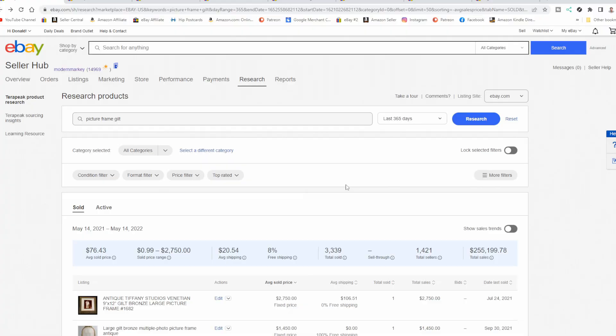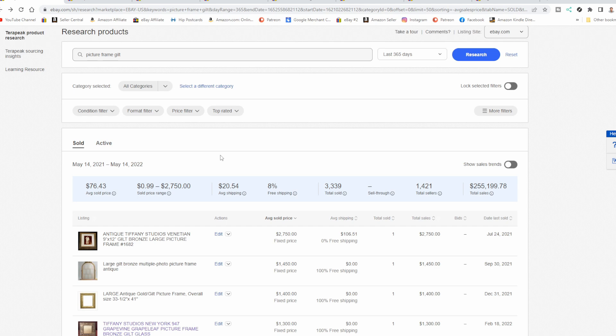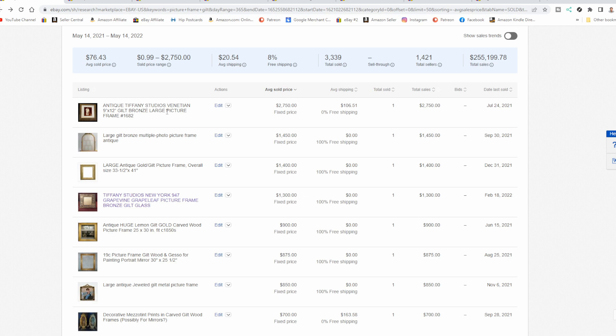Let's look at a few just to give you an idea on where prices will fall on stuff like that. So we're in Seller Hub here, in the research section, and we're looking at Terapeak. I've just typed in 'picture frame gilt.' You can type in gesso, you can type in carved — whatever you want, you're going to find a ton of picture frames for any of those designations. I have basically a rose gold or possibly copper-ish tone gessoed frame, nautical. You could even look up 'nautical frame' and you would be surprised at some of the prices that come up. Major companies have done picture frames like Tiffany, for example. Tiffany Studio is the first one that comes up at the very top.